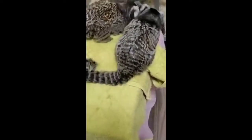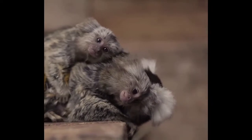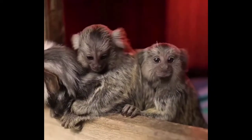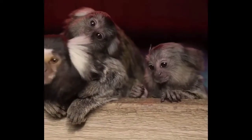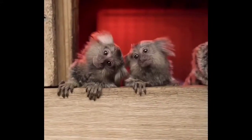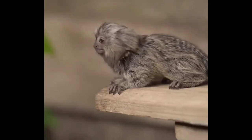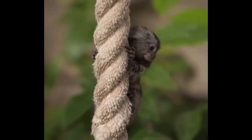Pygmy marmosets live in the rainforests of South America throughout the year. You will find these marmosets living in forests where trees grow close together. This allows them to easily jump between the branches of different trees, and it is also easy to stay hidden from predators when the branches of trees are crisscrossing one another.